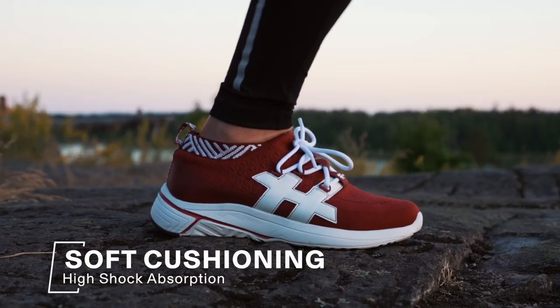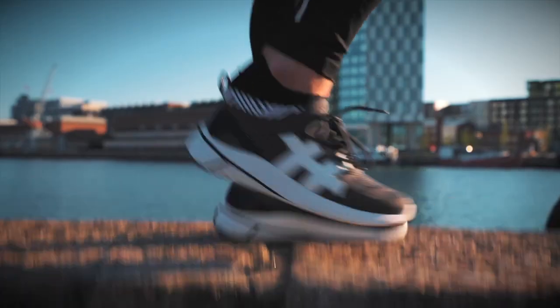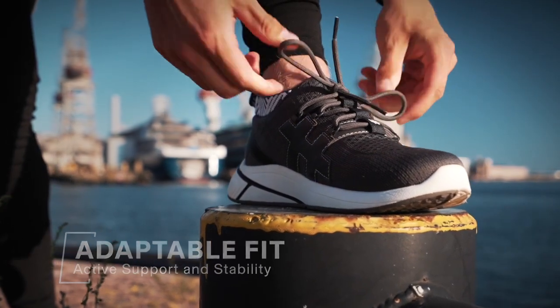Responsive, lightweight cushioning for supreme shock absorption and all-day comfort. An advanced stability system cradles your foot with an active fit and adaptable support.